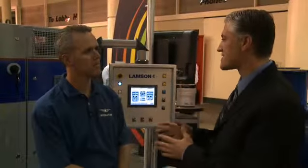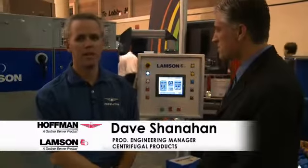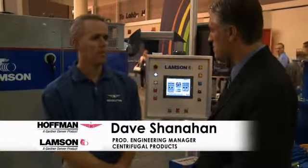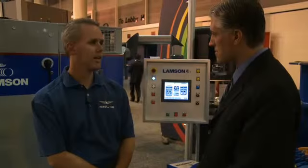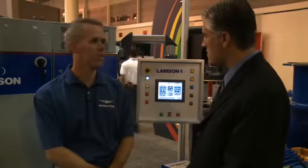I'm here with Dave Shanahan with Gardner Denver. Tell me about the next generation controls product. Well, there's thousands of Hoffman lamps and blowers installed in wastewater plants around the world. Most of them utilize a constant speed motor and inlet throttling to control for flow. But with technology today, there's ample opportunity to apply inverter drive on the blower that can substantially improve the energy efficiencies that customers see with those blowers.